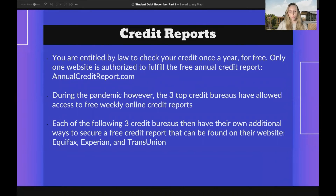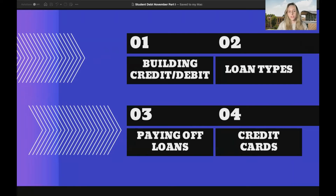You are entitled by law to check your credit once a year for free. Only one website is authorized to fulfill the free annual credit report, which is annualcreditreport.com. During the pandemic, however, the top three credit bureaus have allowed access to free weekly online credit reports. Each of the three credit bureaus — Equifax, Experian, and TransUnion — also have their own additional ways to secure a free credit report found on each of their websites. And that's all for the first section of building credit and debit. The next section will go over loan types.